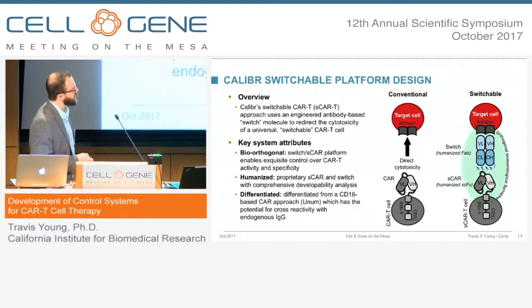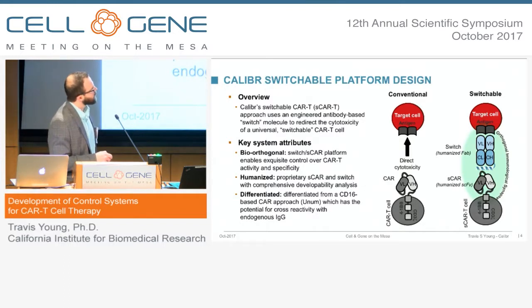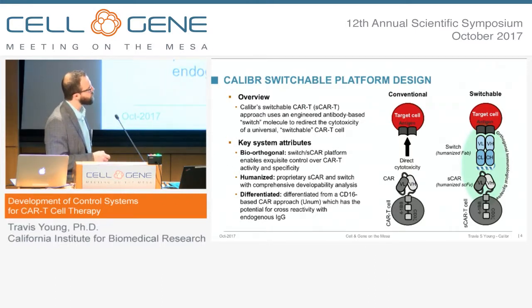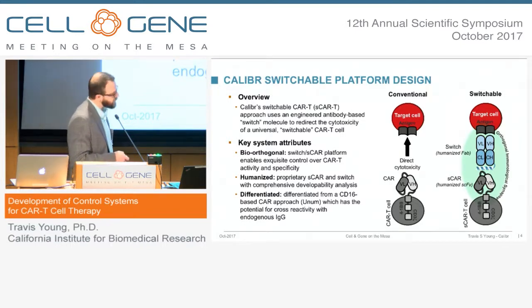The way that we've done this is by decoupling the activation domains from the targeting domains. We've taken a conventional CAR and used an antibody-based switch to bridge the CAR to the antigen-positive target cell. Here is a therapeutic antibody — I'm just showing the FAB portion. We've recombinantly engrafted a very short 14-amino acid peptide epitope into this antibody. The CAR no longer targets directly to the antigen, but rather is specific for this peptide. In effect, we've created an orthogonal immunological synapse where the CAR doesn't see any endogenous antigen and sees nothing in the human proteome, and requires this switch in order to redirect the cytotoxicity.